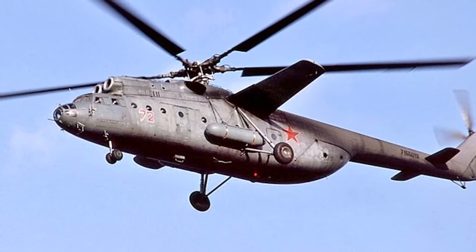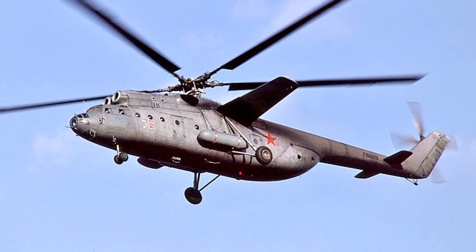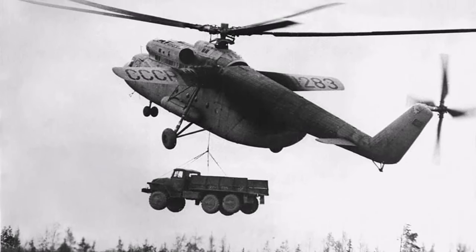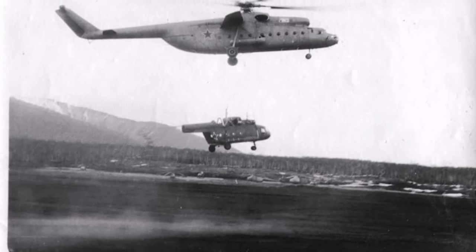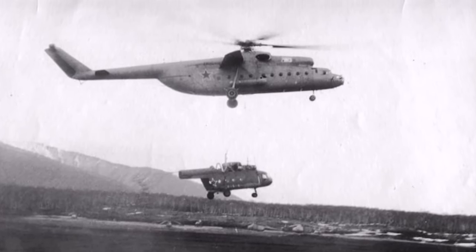Number 5: The Mil Mi-6. A Soviet-era heavy-lift helicopter developed in the 1950s, notable for its large size and lifting capabilities, with a maximum lifting capacity of up to 12 tons. The Mi-6 was designed for a variety of tasks, including transport of tubes, equipment and supplies, as well as construction and mining operations. The Mi-6 was equipped with advanced avionics and instrumentation for its time, and its durable construction allowed it to operate in a wide range of environments. Although it is no longer in production, the Mil Mi-6 remains an important part of aviation history and a testament to Soviet-era engineering.